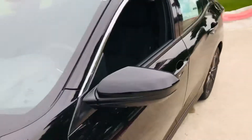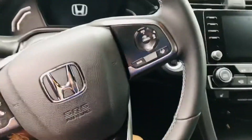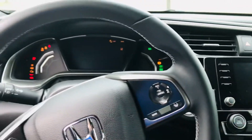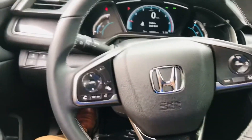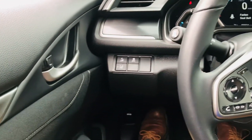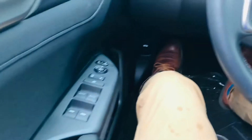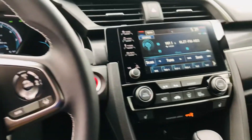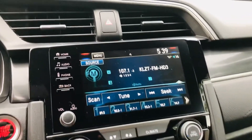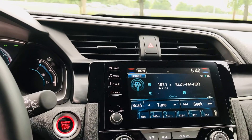Let's go inside for a second. Heated seats, lane keeping assist, road departure mitigation, collision mitigation technology, adaptive cruise control, and of course an awesome display so you can put up your music and your maps.